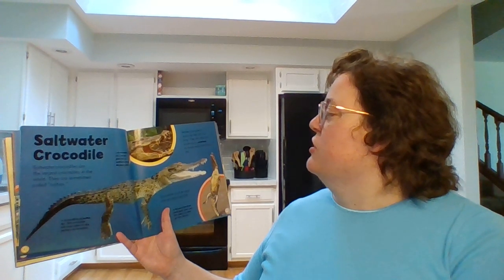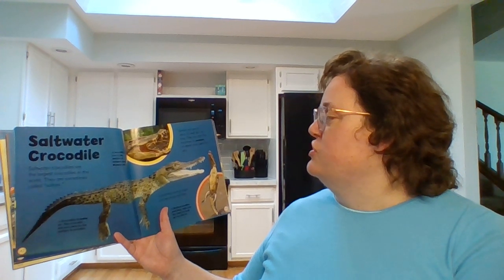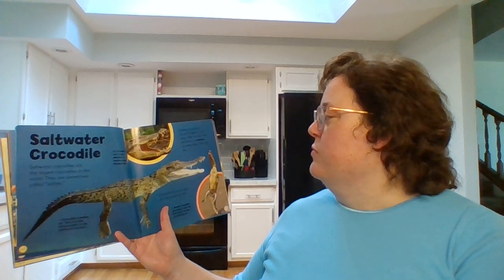Saltwater crocodile. Saltwater crocodiles are the largest crocodiles in the world. They are sometimes called salties. Salties can grow to about 22 feet long. They live near the seashore in swamps or where rivers meet the sea. Crocodiles hunt at night and eat birds and fish.